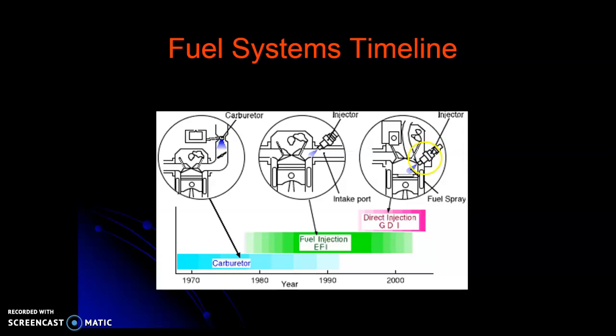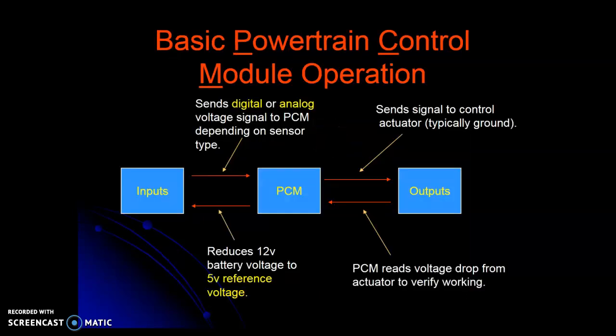Modern ones use sequential port fuel injection and direct injection together to keep the intake valve clean. It runs better on startup and at high RPM. Now in order to make all this work — carburetors work because of physics, atmospheric pressure, very similar to how you drink soda through a straw. When we started artificially spraying fuel on demand, we had to have sensors and computer control. Basic powertrain control module operation requires inputs, outputs, and a central processing unit.